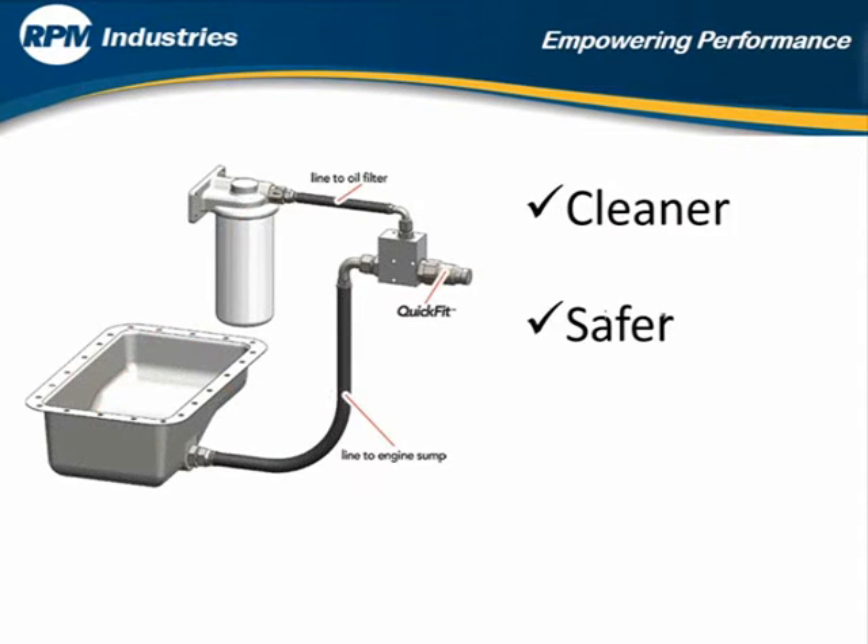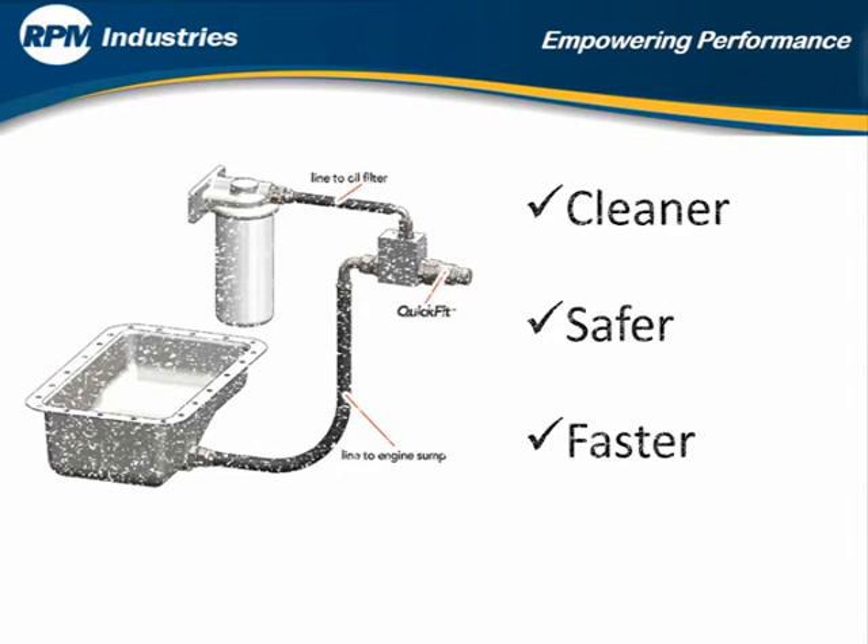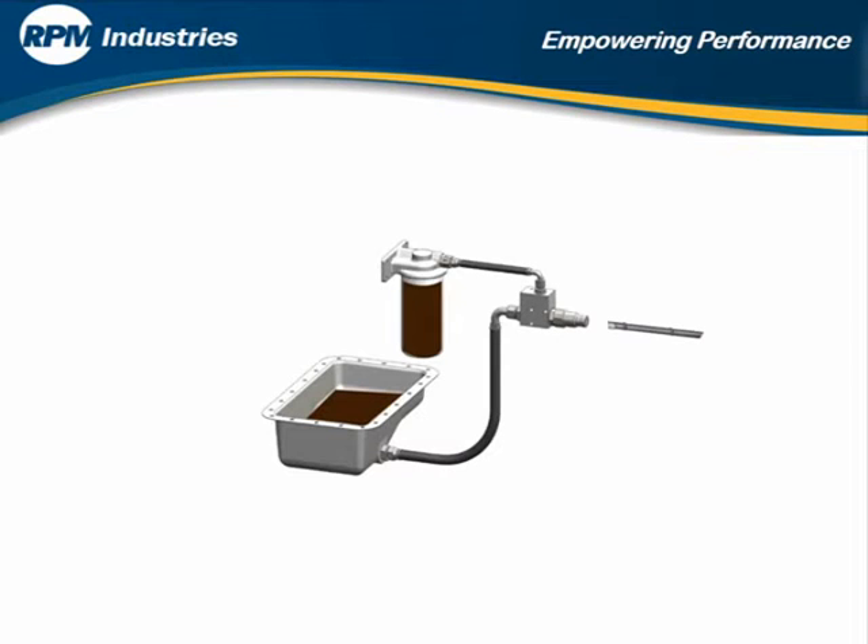Now, there is a cleaner, safer, and faster way. Our patented system enables a standardized, repeatable process that will make your job so much easier.